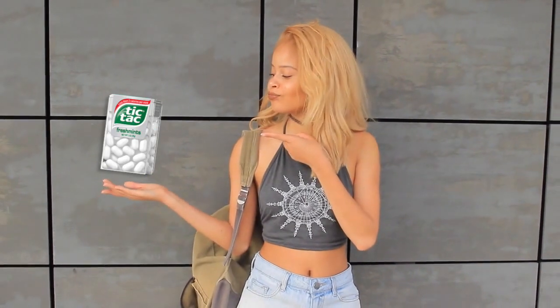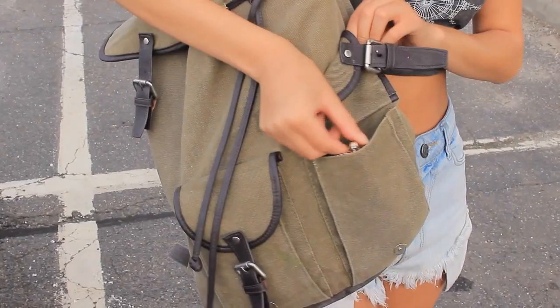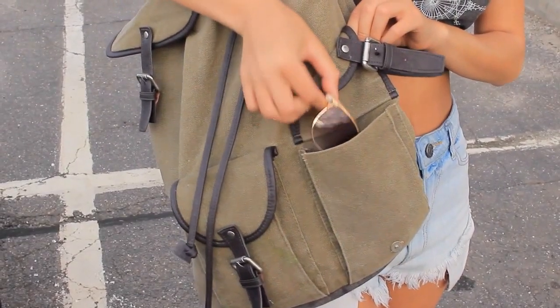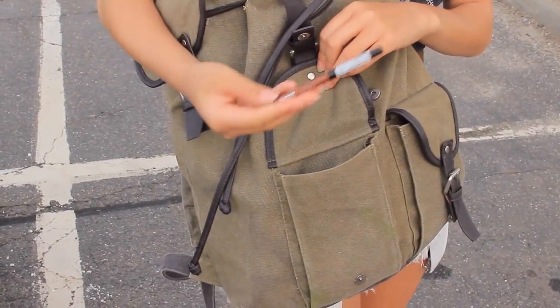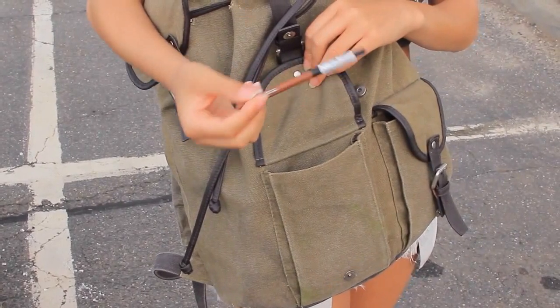Having gum or mints is definitely a plus. Lastly, bring your sunglasses especially if you have to walk outside in between classes. Also remember to bring the lip color you're wearing that day because it may fade throughout the day.